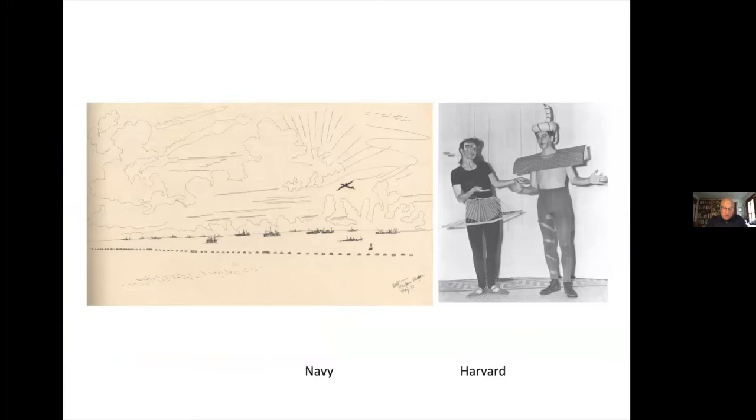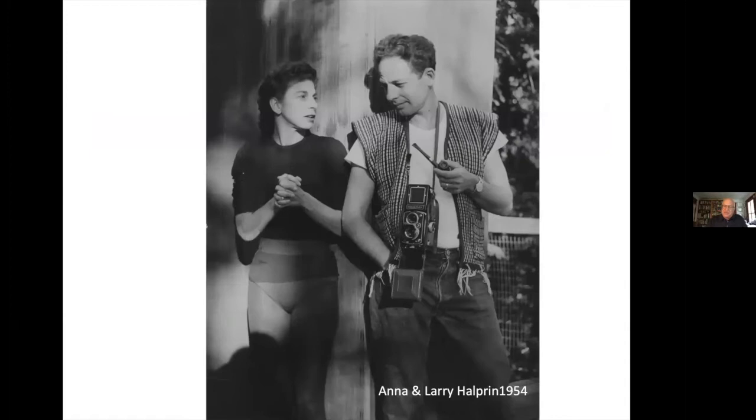Anna Halprin and Larry Halprin are pictured at a performance while he was a student and she was dancing at Harvard. World War II interceded and he joined the Navy, where at the Battle of Okinawa, a Kamikaze plane hit his destroyer. The Navy had taken him west, and at war's end he sought work in San Francisco, which emerged in the post-war decades as the American center for landscape design innovation. These formative experiences grounded him in the world of plants and science, modernist design, collaborations with Anna, and a response to his time and places.